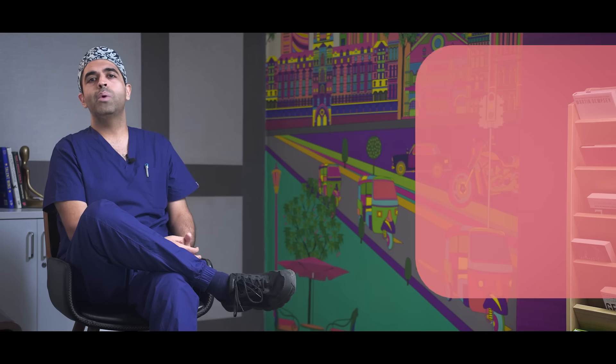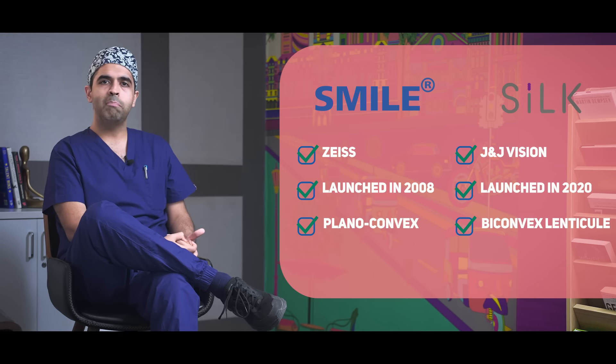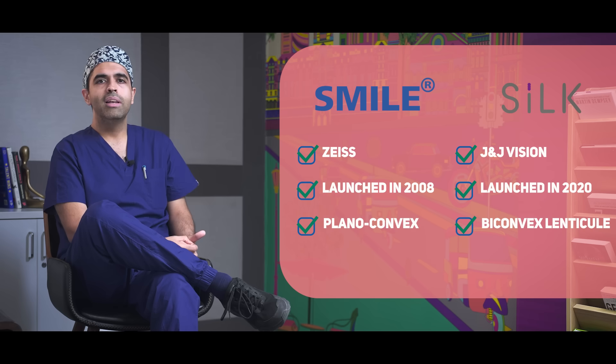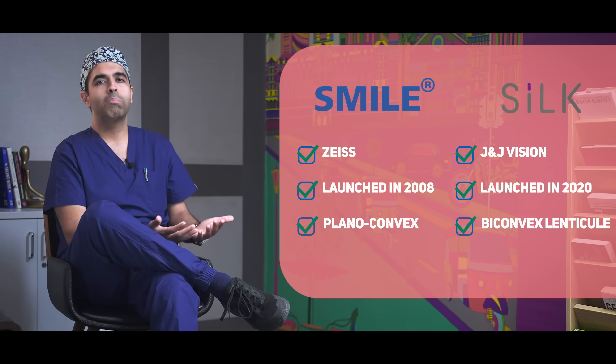The major advantage of SMILE over SILK is experience. We did the first SMILE procedure way back in 2008, so it has withstood the test of time. In the medical fraternity, experience is something that cannot be beaten.